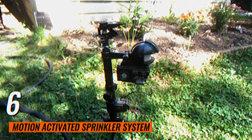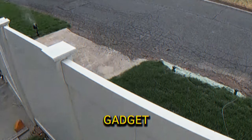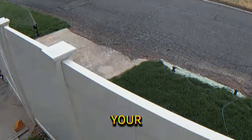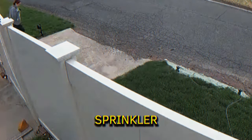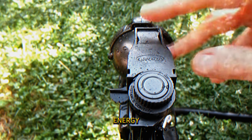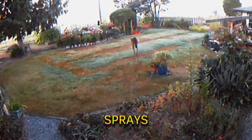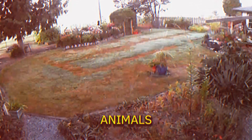Motion-Activated Sprinkler System. This gadget helps keep pesky animals away from your yard using a motion-activated sprinkler. It is powered by solar energy and connects to any standard hose. When it detects movement, it sprays water and makes a noise to scare animals off.